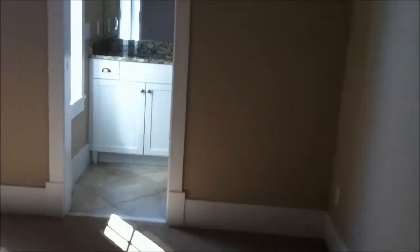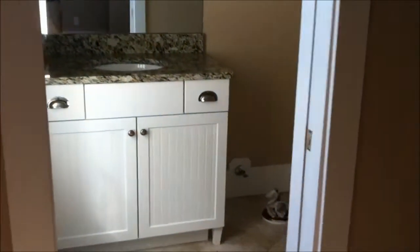And bedroom number three — it's a larger bedroom. Bedroom number three also has its own bath and a large walk-in closet.